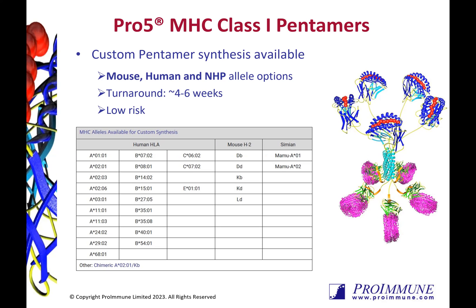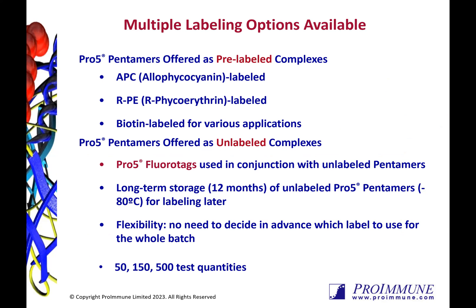We have a large range of alleles to select from, including human, mouse and non-human primates, as well as the non-classical HLA-E. Our pentamers have flexible labelling options, including APC, RPE and biotin. We can also provide our pentamers unlabeled, which is ideal for long-term storage.